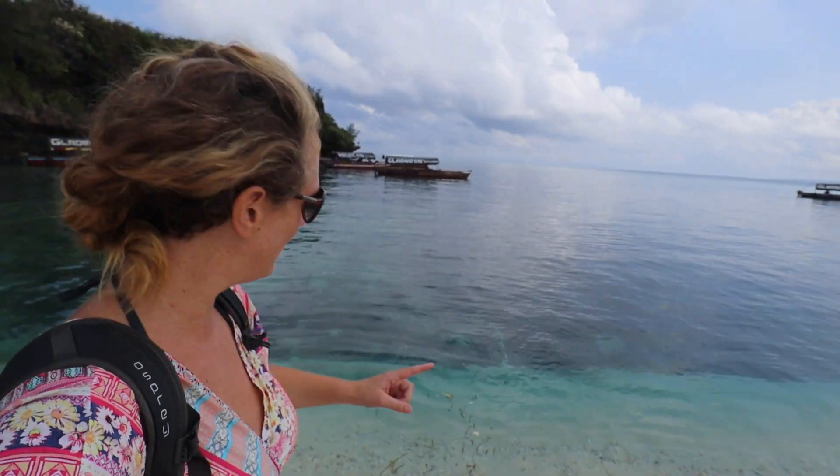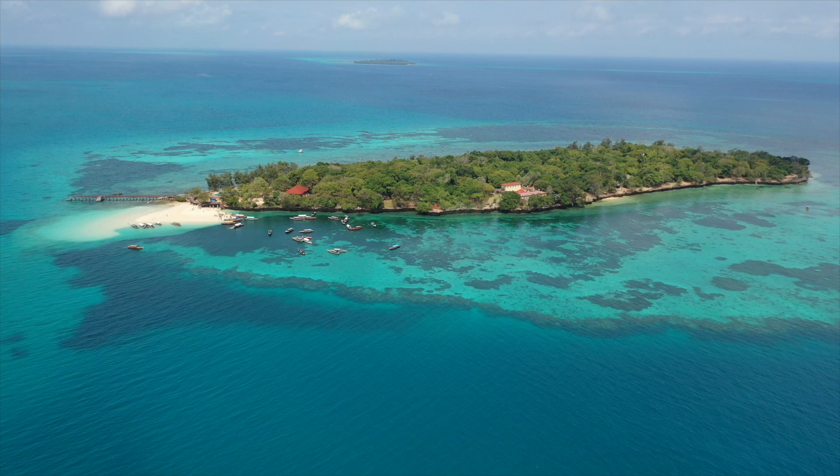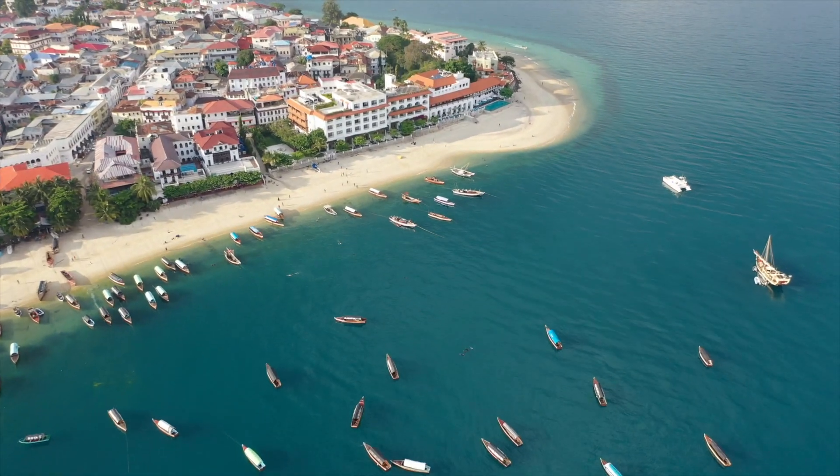Prison Island obviously was originally built to be a prison, but it was never used for that purpose. It was used as a place to quarantine people that had yellow fever. So people arriving from other countries with yellow fever would stay here, get their vaccinations, and once they got the all clear, they would go on to mainland Zanzibar.